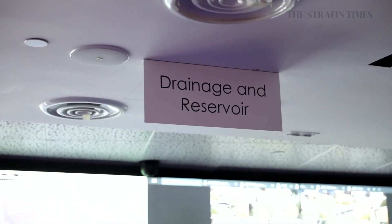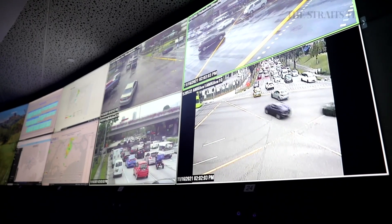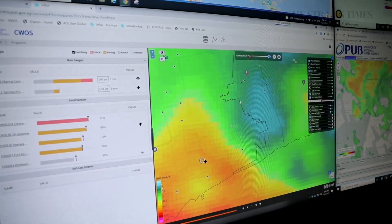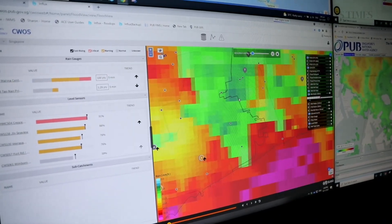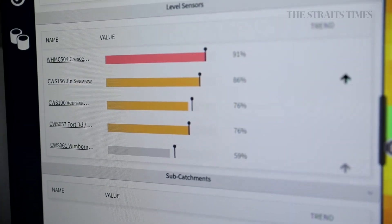Behind the scenes, PUB has enhanced its flood surveillance and forecasting abilities as well. Along with an improved integrated dashboard that gives its Joint Operations Centre a better real-time overview of flood hotspots around Singapore, the agency has installed more radars to improve weather predictions.